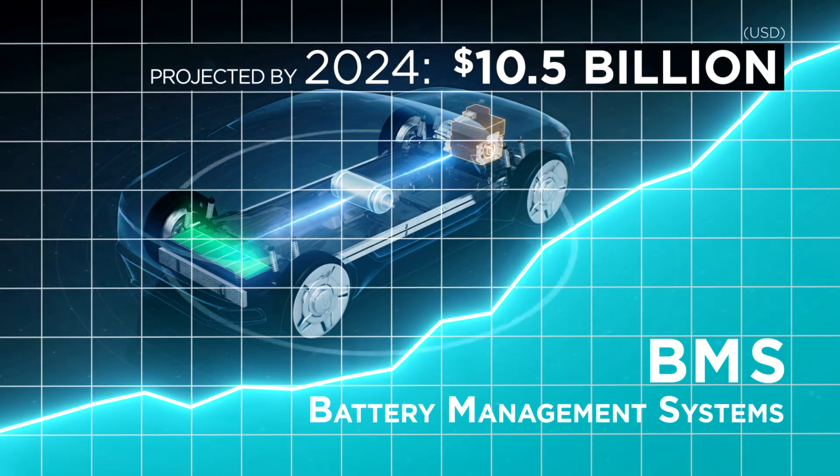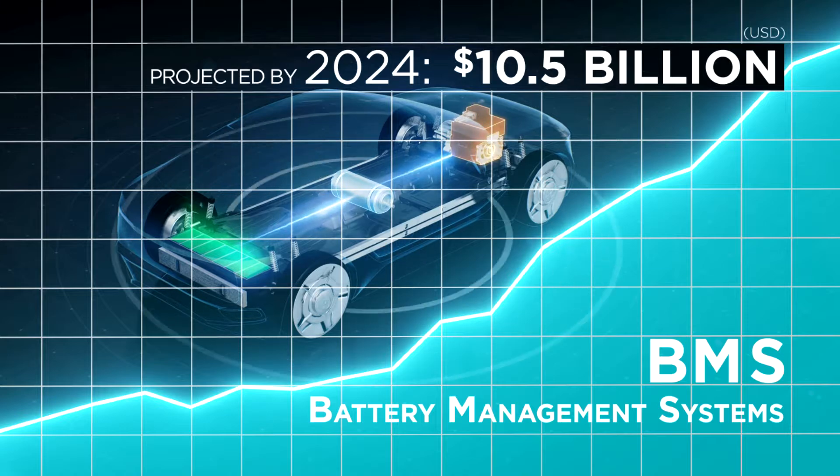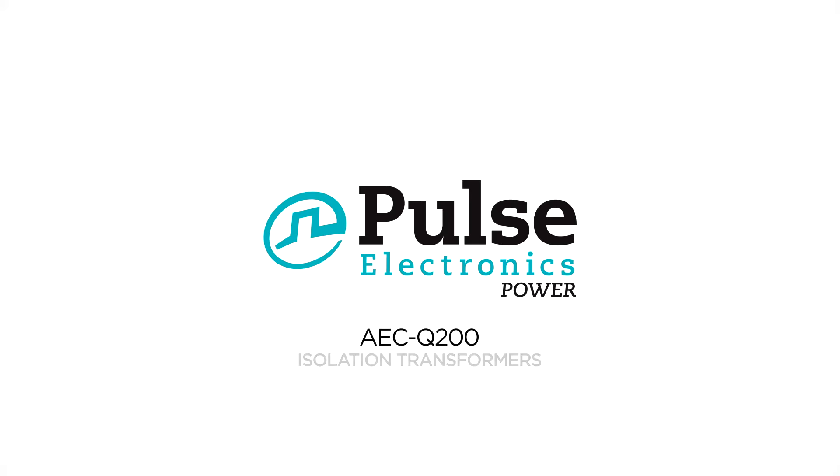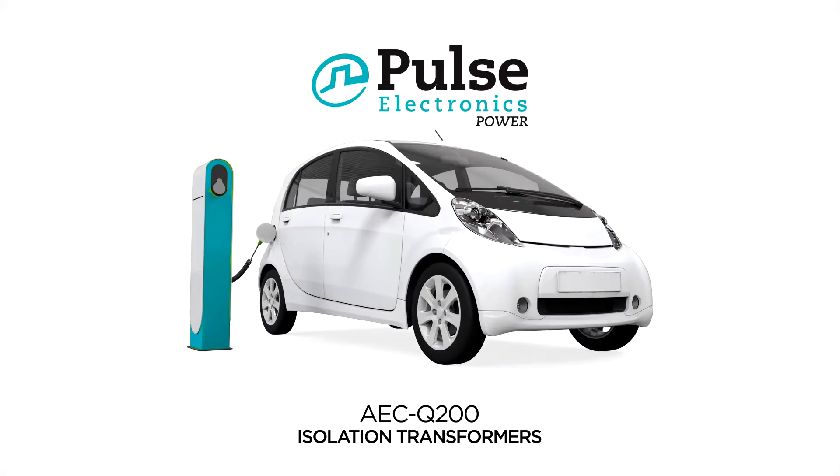To serve the automotive design engineers who are developing new BMS systems, Pulse Electronics is introducing a series of automotive qualified AEC-Q200 isolation transformers, specifically designed to meet the demanding requirements of the automotive industry.